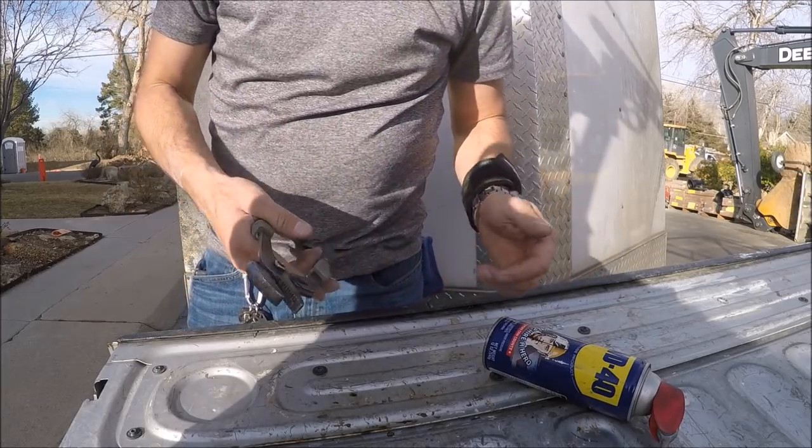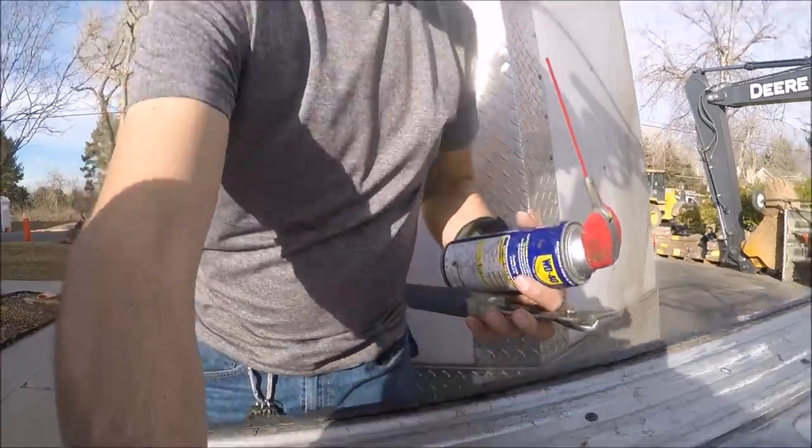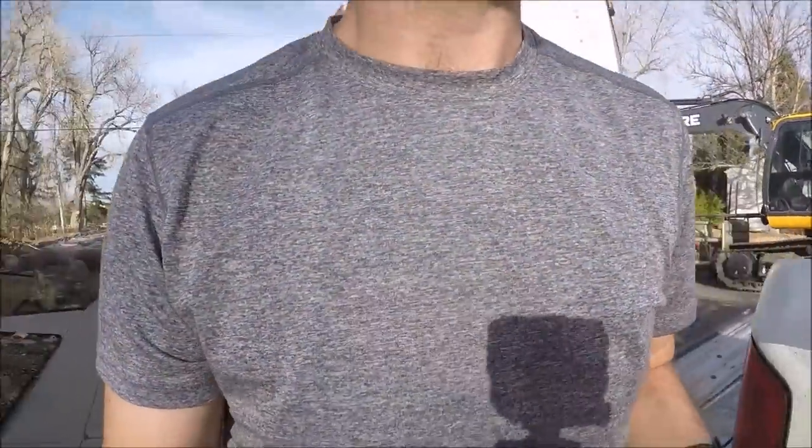Now I'm going to take you in and show you some of the other stuff I'm doing — like a drain stopper in a tub, cleaning two p-traps, and adjusting a strike plate.